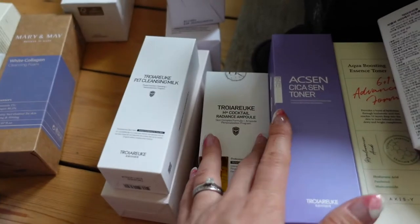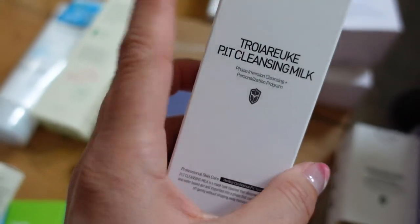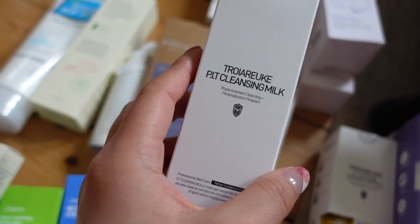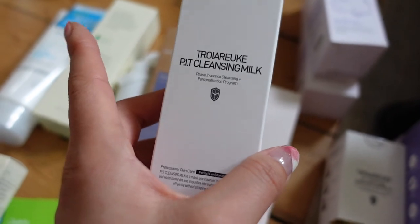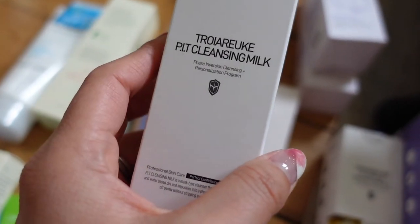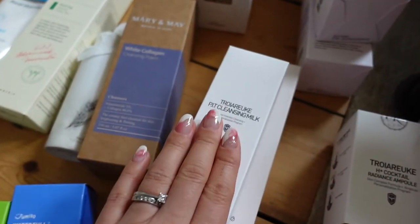A few products from Troiado. So those are toners — I'll save those for the toner section — but this is their cleansing milk. They use this in their spa. It is really good for gentle skin or those with acne-prone skin, and it effectively removes makeup well enough. Probably not stubborn waterproof mascara, but if you've got BB cream on or just your brows, then this is fine to use.